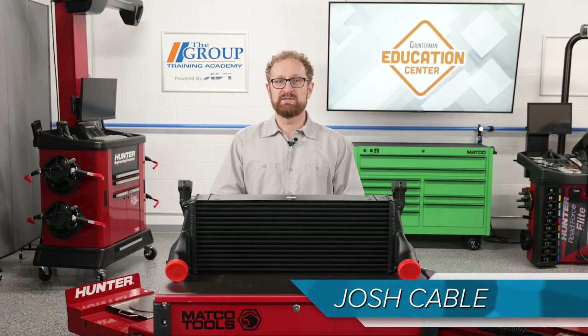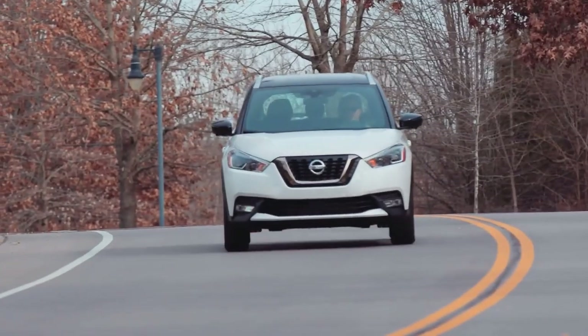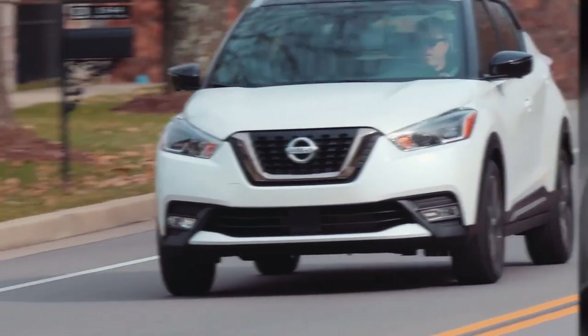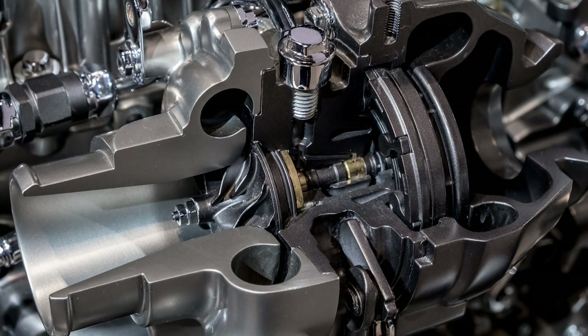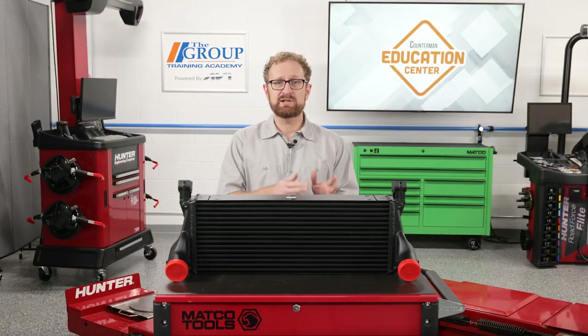When it comes to engine size, the days of bigger is better are long gone. Today the powertrain of choice features less displacement and increasingly only four cylinders. For this we have the turbocharger to thank. Turbochargers enable automakers to get more power and torque from smaller capacity engines while boosting gas mileage and reducing emissions, and it's not just Class 7 and 8 trucks that use this technology — it works great for light duty vehicles as well.